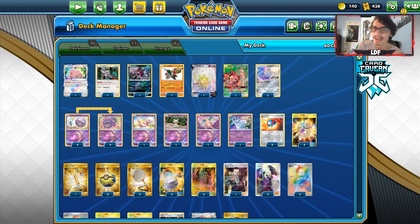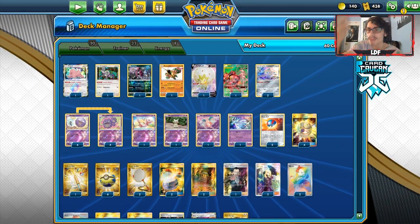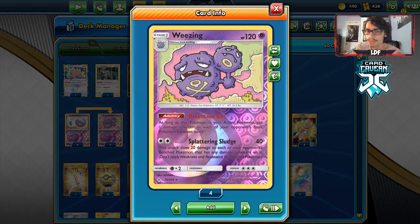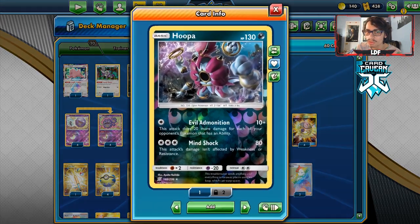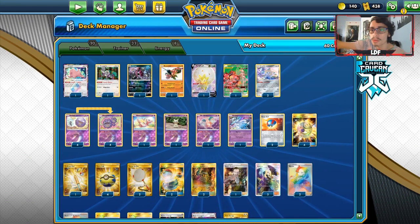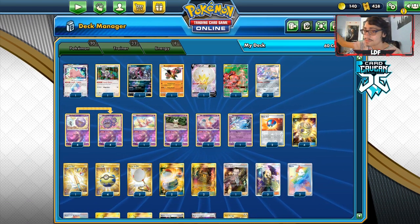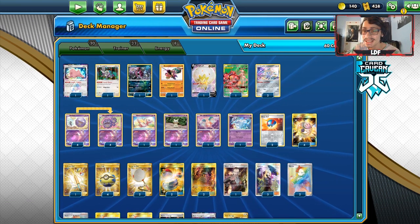With Dragapult, we can use Nightcap against them to copy their attack, which can help us win because that spread damage from Detention Gas and Spell Tag can already be building up. Dragapult is 50/50, and we do have Hoopa here to help. Other than that, your matchups aren't bad — if your opponent has a lot of Pokémon on their bench, like Malamar or Blacephalon, this deck just eats them alive.